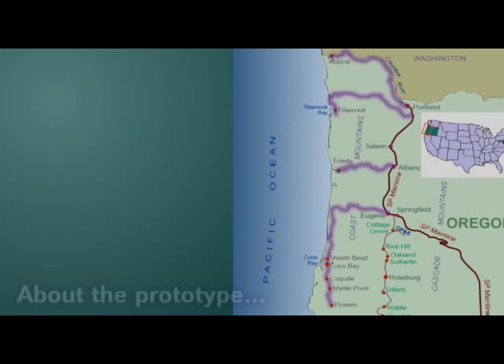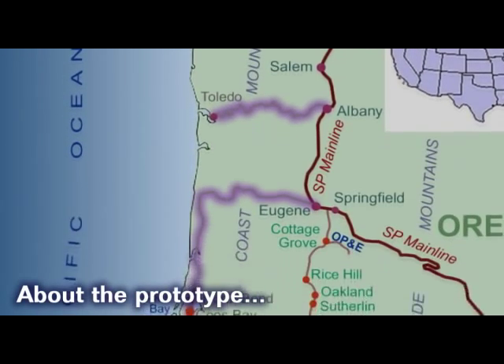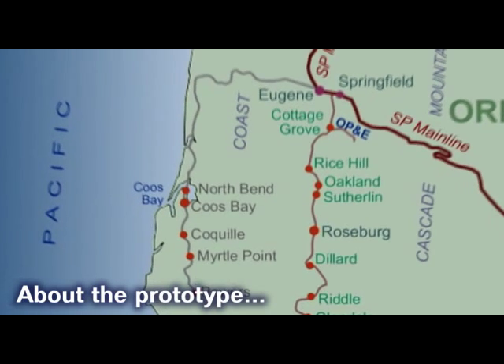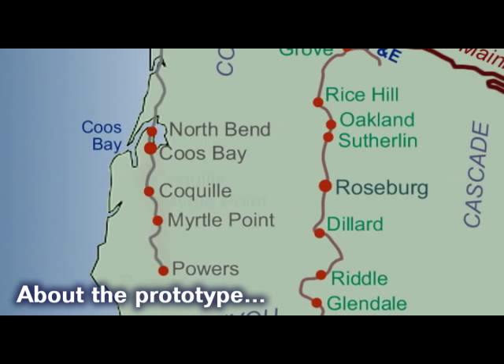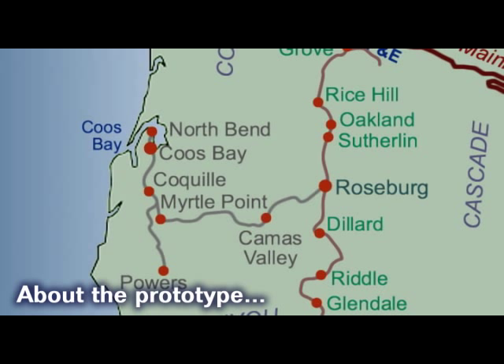Several of the branches off the SP Main traverse the Oregon Coast Mountains and reach the Pacific Ocean. The most prominent of these is the Coos Bay Branch. Coos Bay is the largest deep water ocean port on the Pacific Coast between San Francisco and Seattle. The Coos Bay Branch was built in the early 1900s out of Eugene to Coos Bay by the Southern Pacific, but this branch actually began at Coos Bay as the Coos Bay, Roseburg, and Eastern in the 1890s, originally planned to run from Coos Bay to Roseburg.